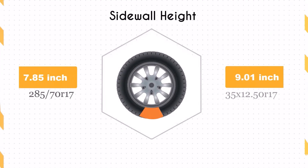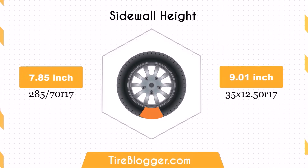The sidewall height of the 35x12.5R17 is 1.16 inches taller than the 285/70R17. This larger sidewall height enhances impact absorption, offering a more comfortable ride, especially on rough terrains. However, it might lead to more road noise and vibrations on smooth surfaces.